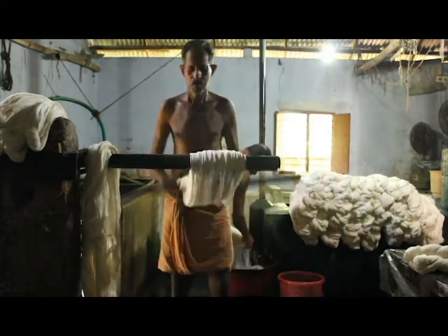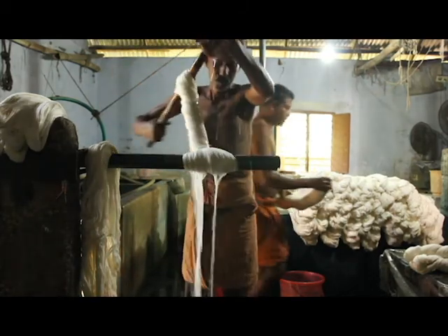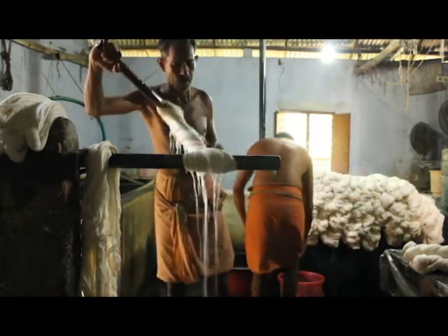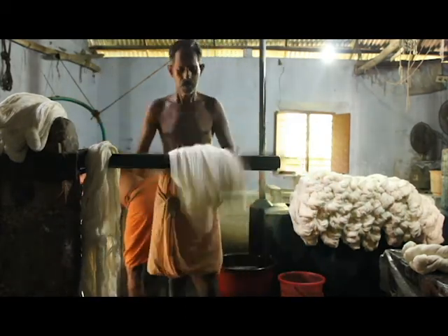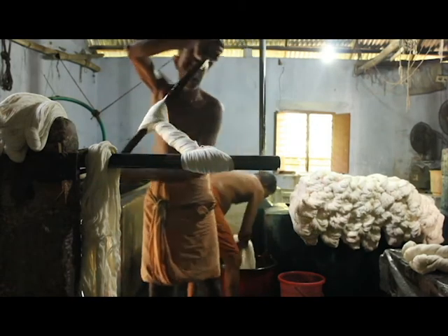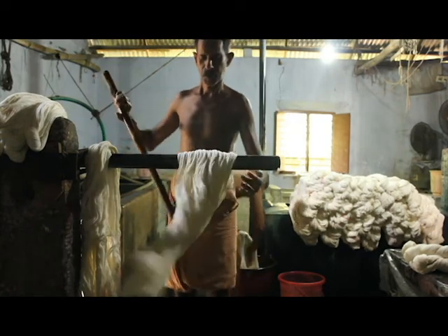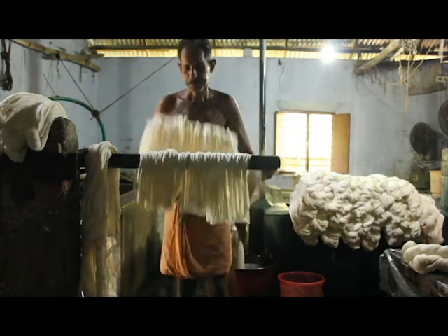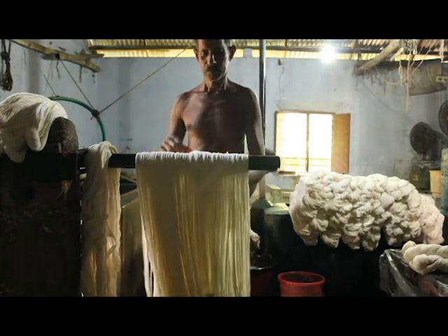The raw cotton threads are soaked in detergent. This will ensure that all substances that hinder the dyeing process are washed away. The washed cotton threads are then let to dry.